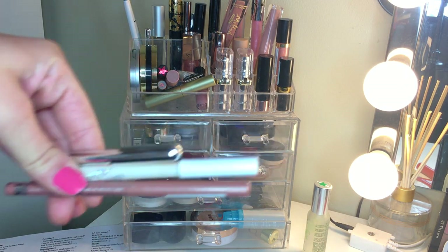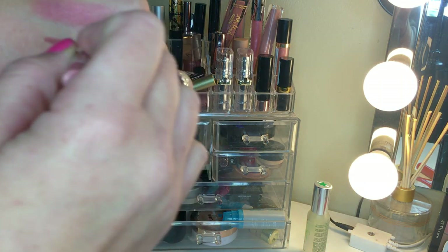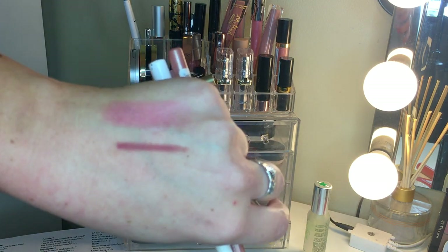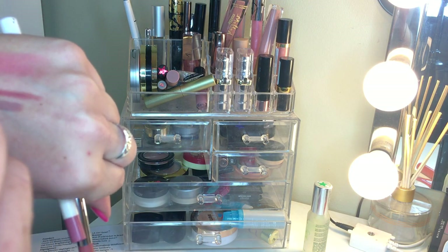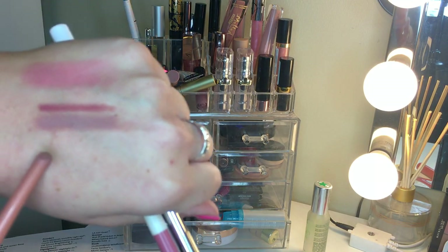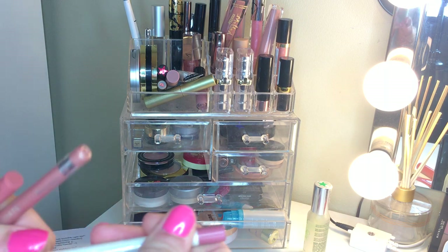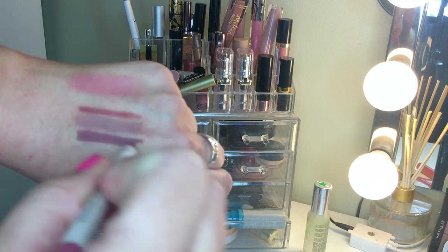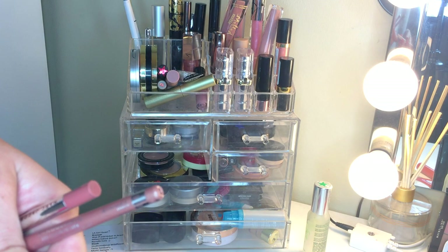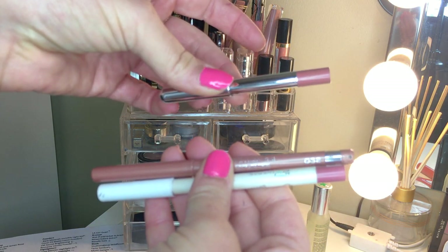We have three lip liners. I'm keeping the Marc Jacobs one - it's a really good warm, slightly darker color for me. The Rimmel Exaggerate is super cool-toned, and I'm not a fan of cool-tone lip products, so that one's going. The ColourPop Razor is just way darker than anything I use, so I'm getting rid of that one too. Keeping only the Marc Jacobs.